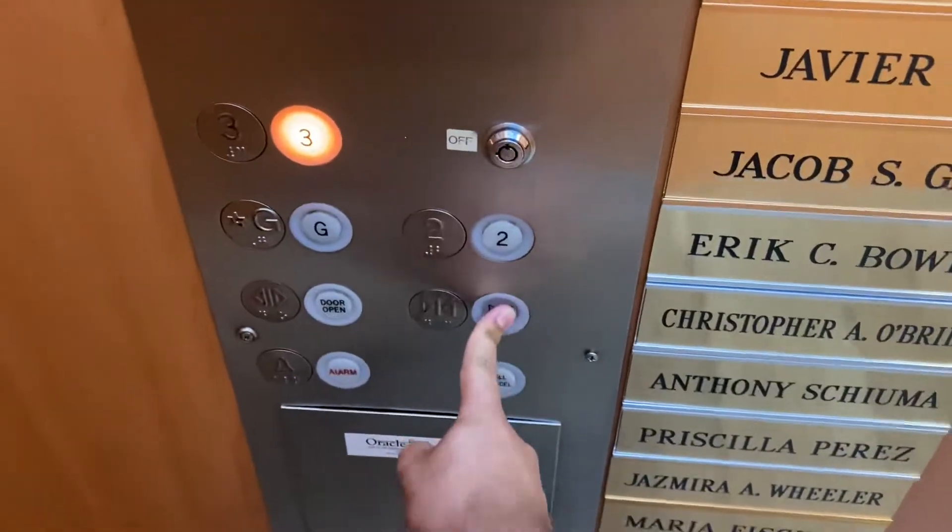Three. It's a Mallory elevator, 2,900 lb capacity. Here we go.